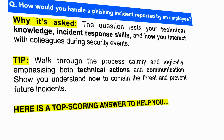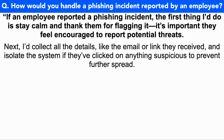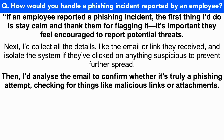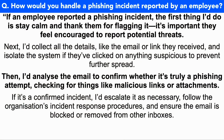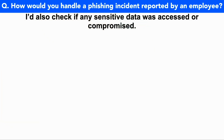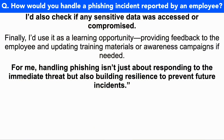If an employee reported a phishing incident, the first thing I'd do is stay calm and thank them for flagging it — it's important they feel encouraged to report potential threats. Next, I'd collect all the details like the email or link they received, and isolate the system if they'd clicked anything suspicious to prevent further spread. Then I'd analyze the email to confirm whether it's truly a phishing attempt, checking for malicious links or attachments. If confirmed, I'd escalate it as necessary, follow the organization's incident response procedures, and ensure the email is blocked or removed from other inboxes. I'd also check if any sensitive data was accessed or compromised. Finally, I'd use it as a learning opportunity, providing feedback to the employee and updating training materials or awareness campaigns if needed. For me, handling phishing isn't just about responding to the immediate threat, but also building resilience to prevent future incidents.